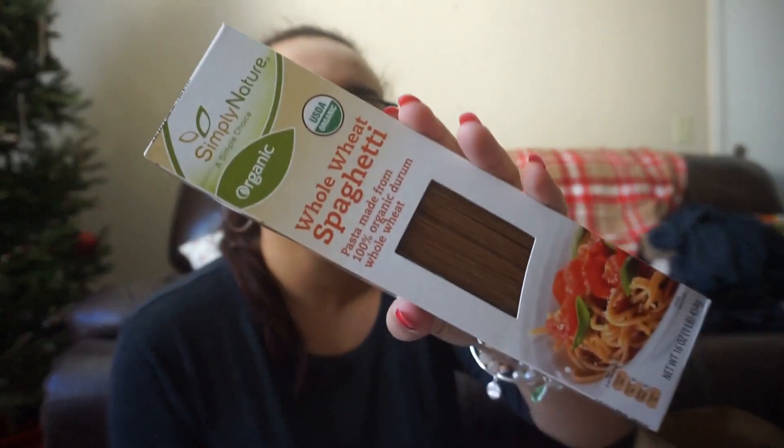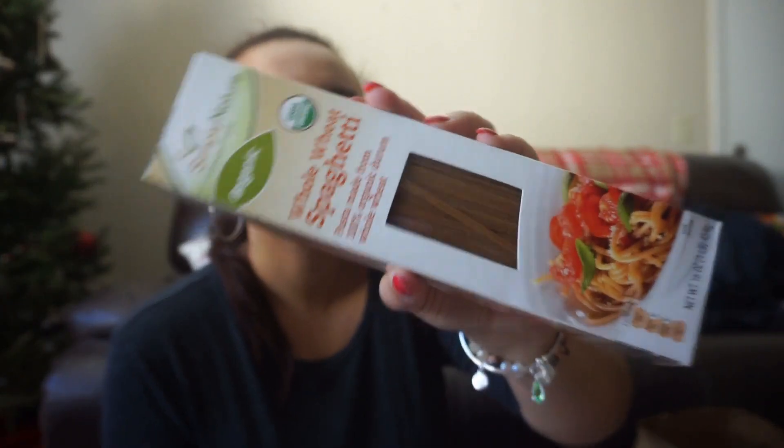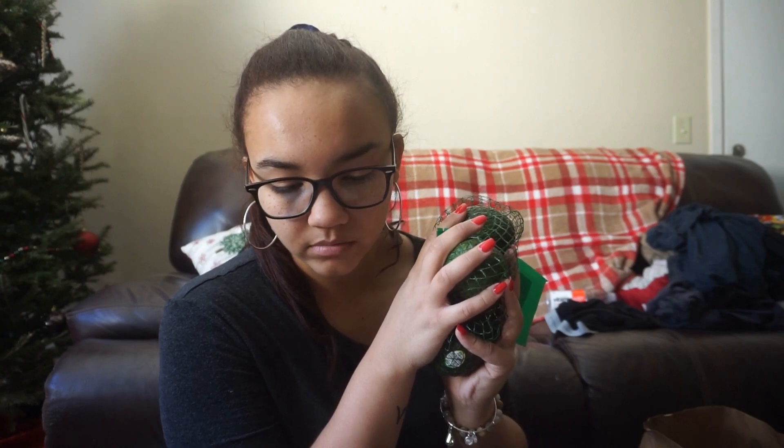I picked up a pack of organic whole wheat spaghetti, which is easily two servings — we use half a box at a time. That was $1.09. I remember thinking, 'Damn, organic spaghetti for $1.09, that's pretty cheap.' And then these Haas avocados — a pack of four for $2.99. The spaghetti is going to be for spaghetti and meatballs.